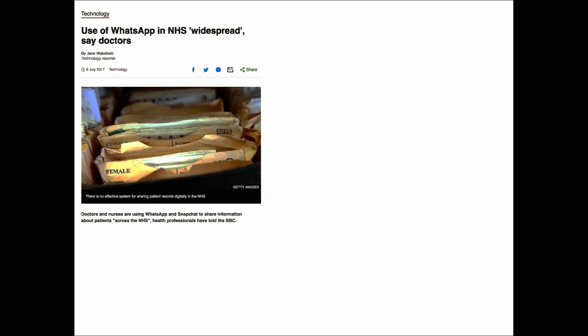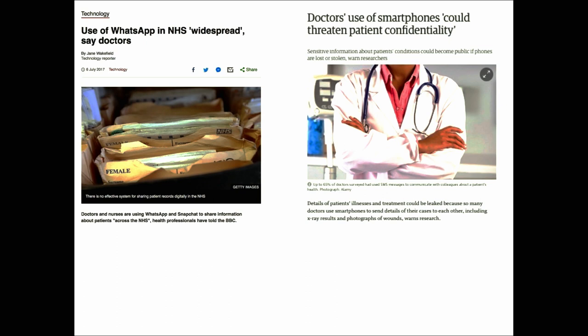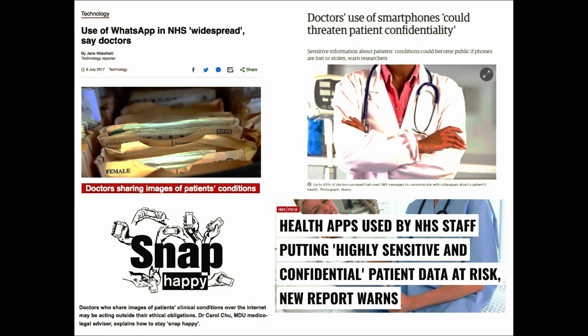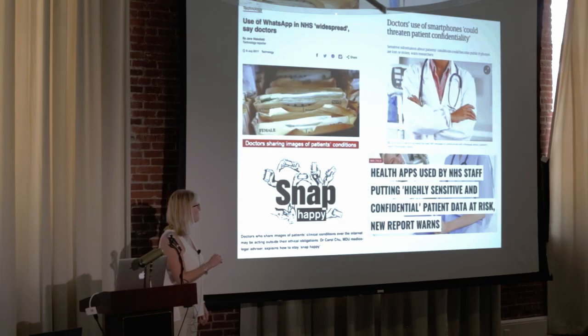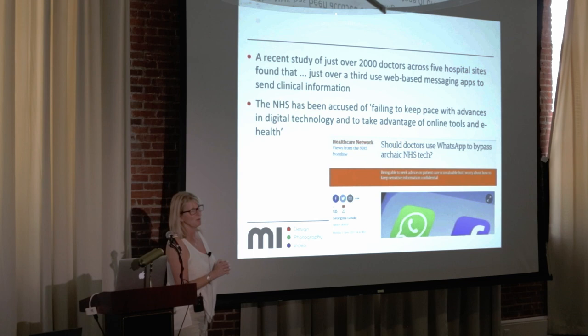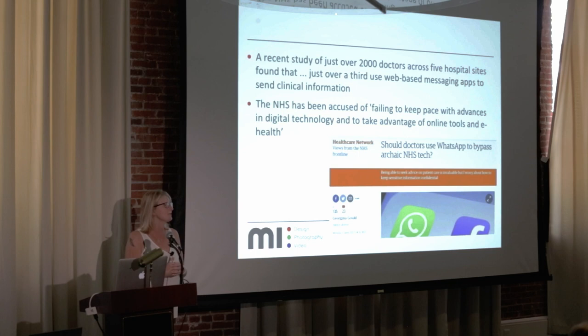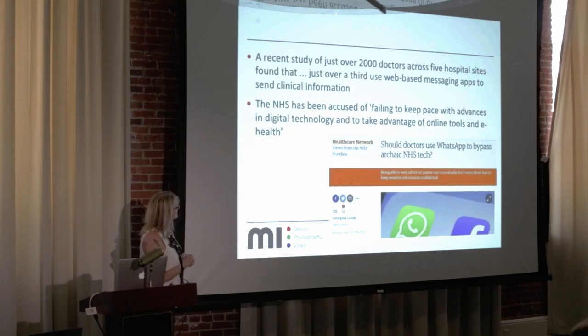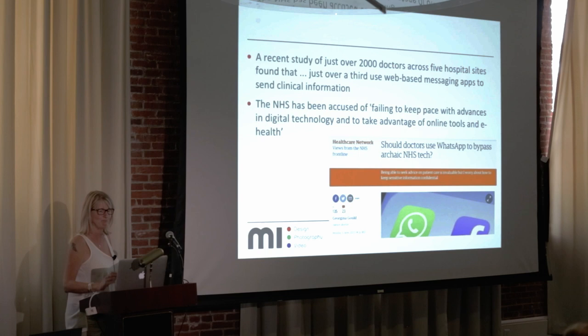Why an app? You only have to look on the internet to see doctors using mobile devices and questions about whether it's secure. The Medical Defence Association is advising doctors to be careful. A recent study of 2,000 doctors across five hospital sites found that over a third were using web-based messaging apps. What's coming out of the press in the UK is that the NHS isn't doing enough to take advantage of these tools — and this is why people are using unsecure methods to capture and send images.